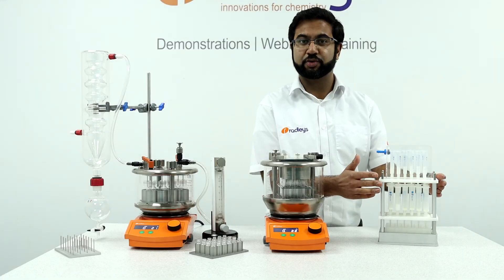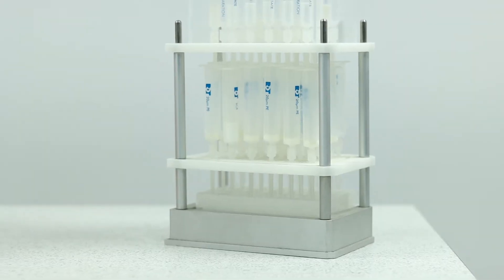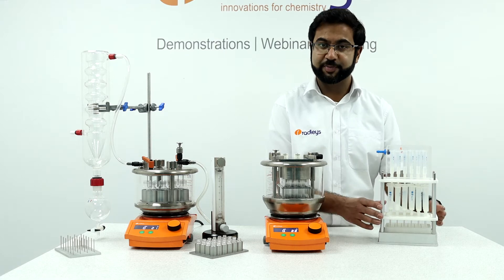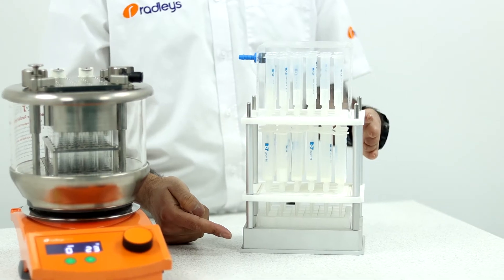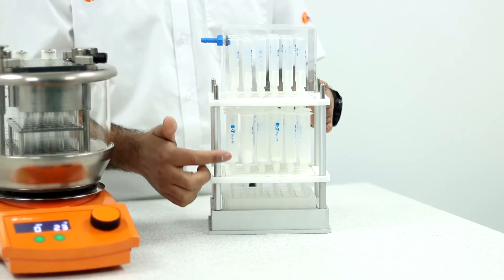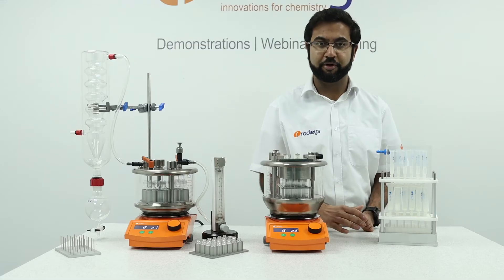The Greenhouse range also has a work-up solution. This is a stackable rack to accommodate SPE columns. There is a gas connection to apply slight positive pressure across all the positions, which helps to speed up the flow through the column.